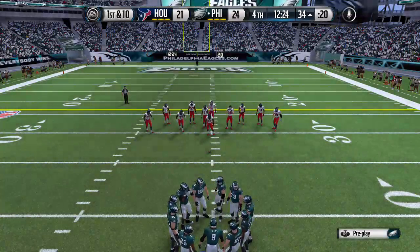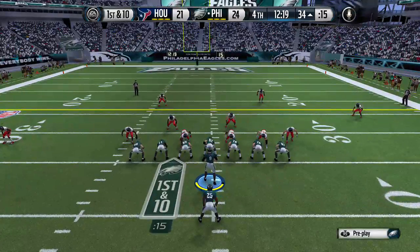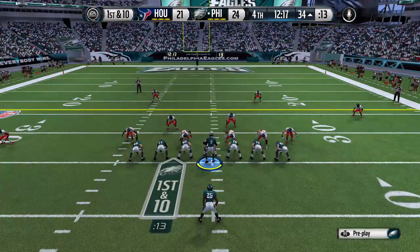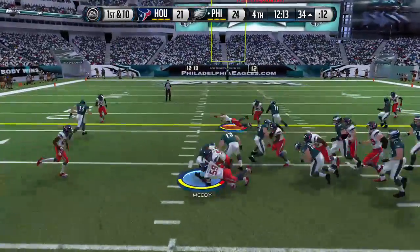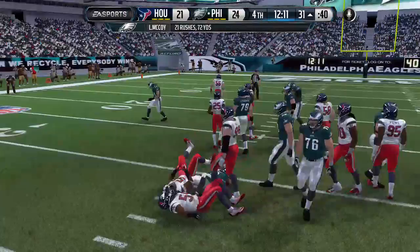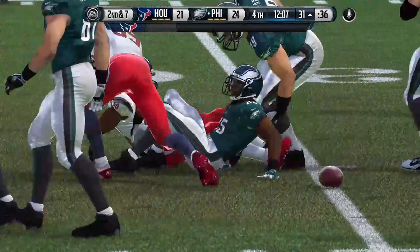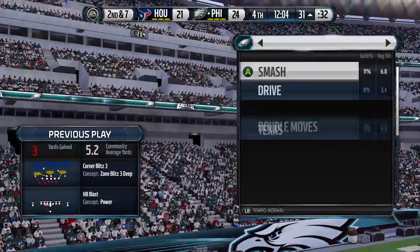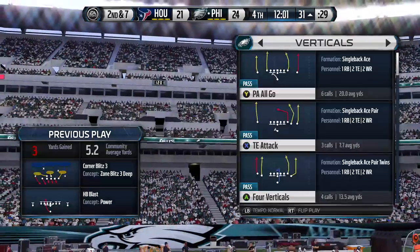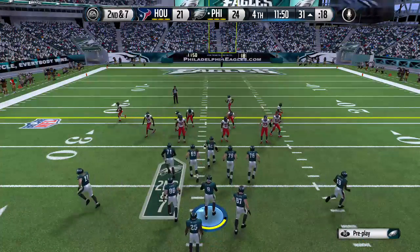They're back at the line after that catch for a first down. Let's see what they do on first down following that huge play. And he's going to be tackled right around the 31-yard line. This is one good tackling defense — they stay in good position at all times. They stopped the play for a short gain. They went with the ground game on first down, bringing up second.